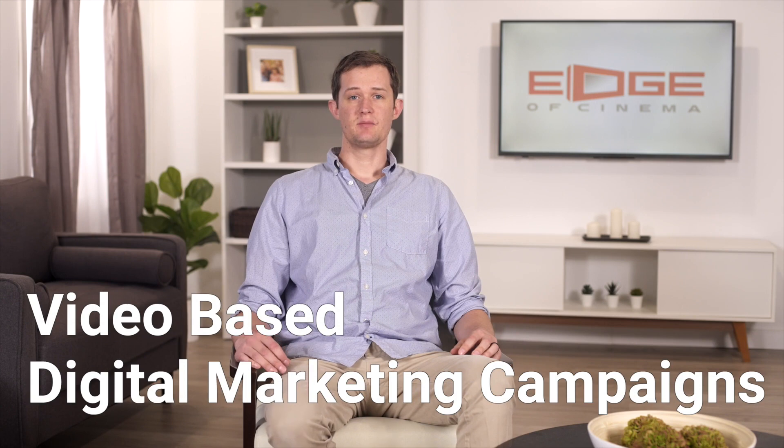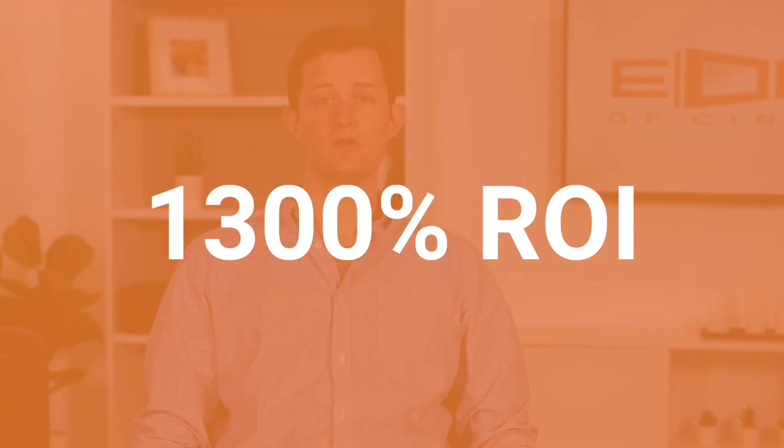Edge of Cinema's goal is to create video-based digital marketing campaigns that generate leads, convert sales, and increase brand awareness. In this video, I want to take you through a campaign that had our client reporting back to us with an amazing 1,300% return on investment in the first four months.